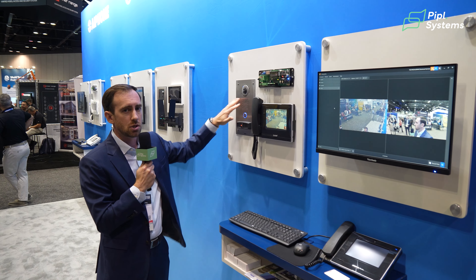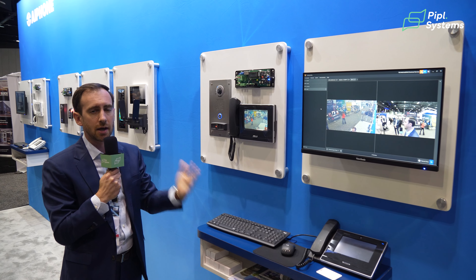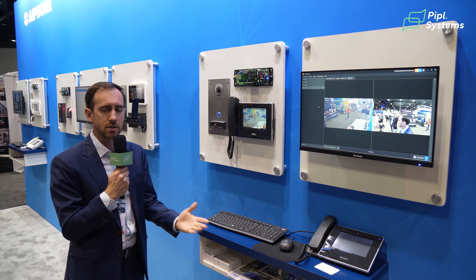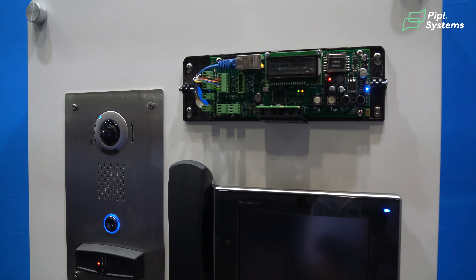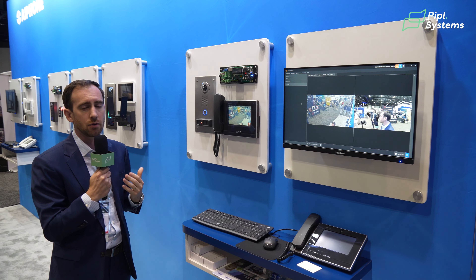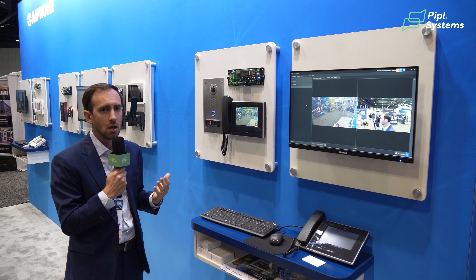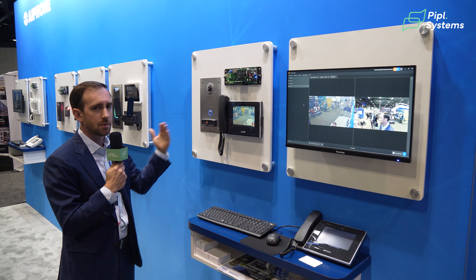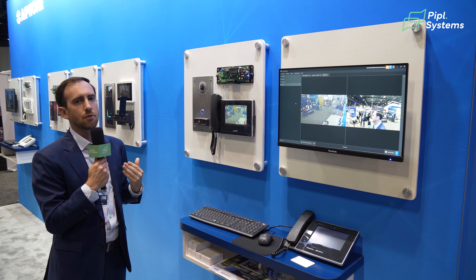I'm not limited to just the intercom camera — I can view third-party cameras as well that might provide an overview of the parking area or the reception area. Not only do I see the facial profile of my visitor, I can get a view of the overall surroundings to gauge whether they're the only person out there, or if they're hiding something out of line of sight from the intercom camera.